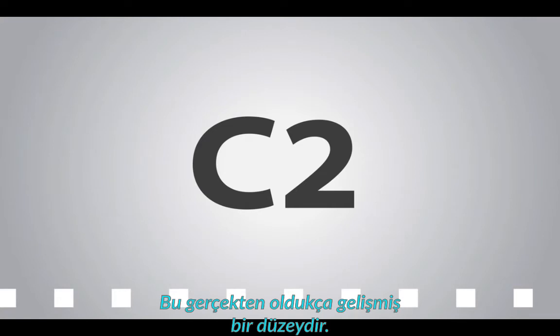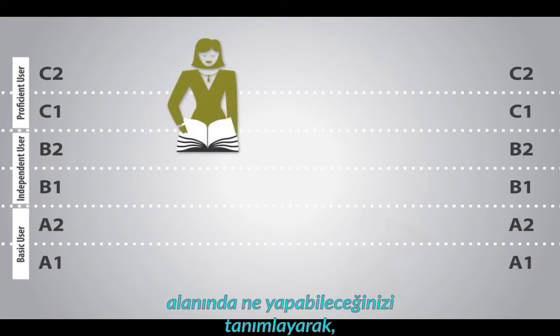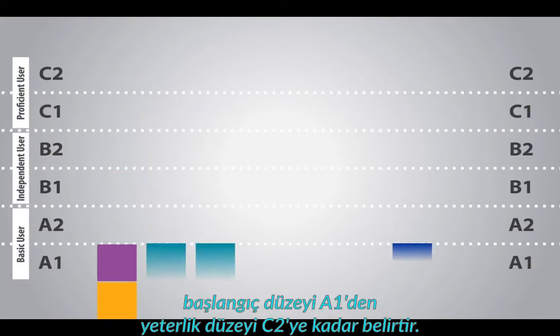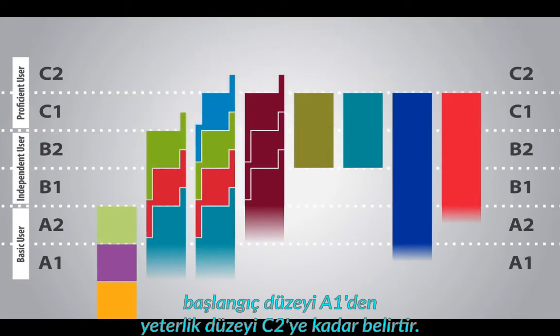This is a really advanced level. By describing what you can do in reading, writing, speaking and listening, the CEFR will tell you where you are on the journey from beginner, A1, through to proficiency, C2.